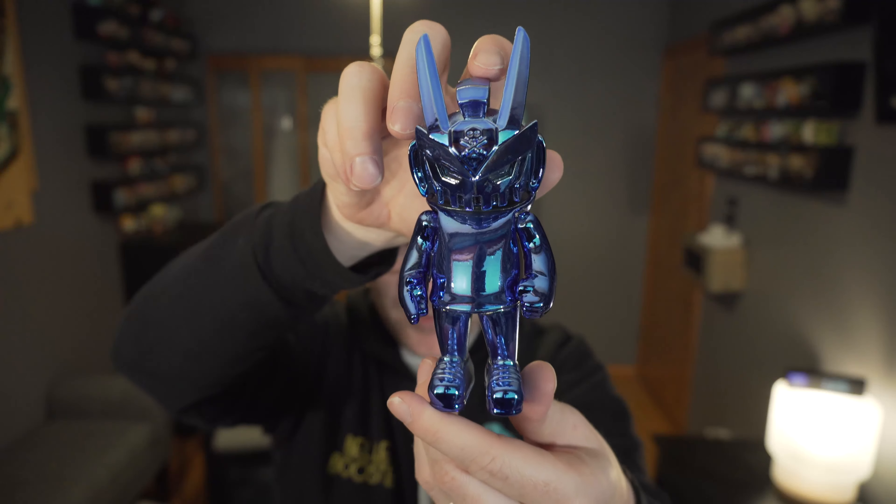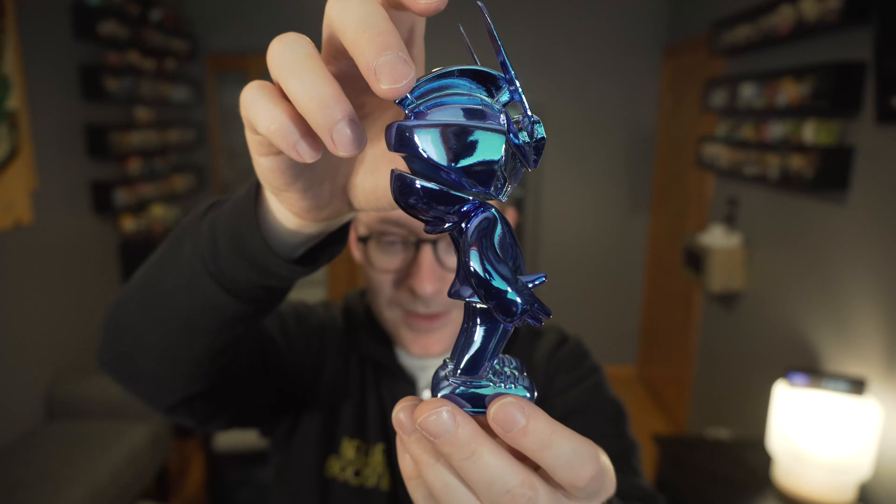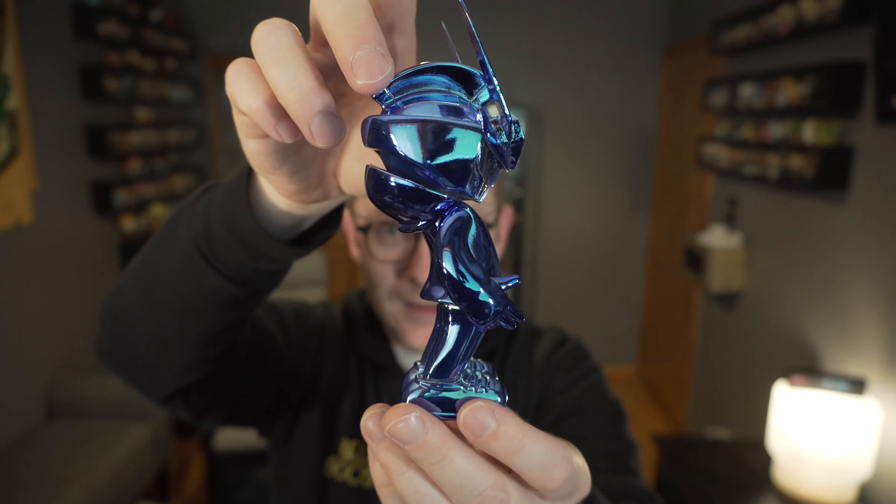That Martian Toys booth was busy, and Quix was certainly a draw. He was actually there signing on Saturday as well. That is the blue Chrome Quix Tech 63 and the mini little gold sparkle clear resin Tech 63. We'll give them both a spin — Five Points Exclusives. Thanks for watching.